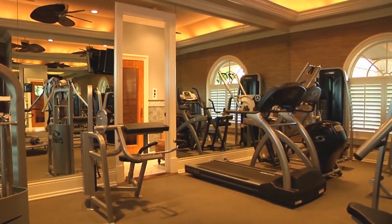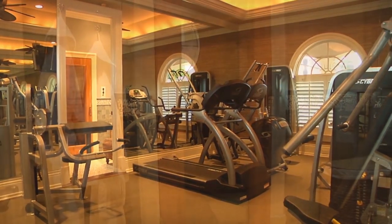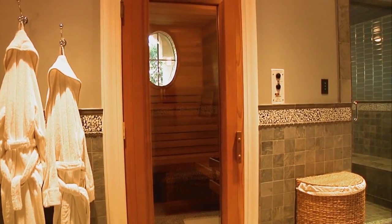The exercise area contains full circuit fitness equipment, hand weights, and an attached spa with a choice of sauna or steam room.